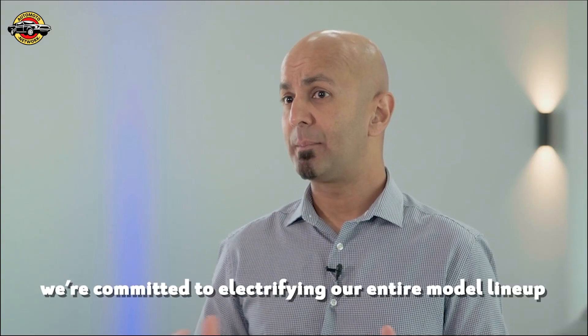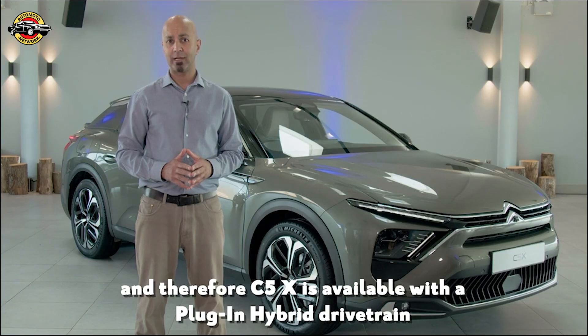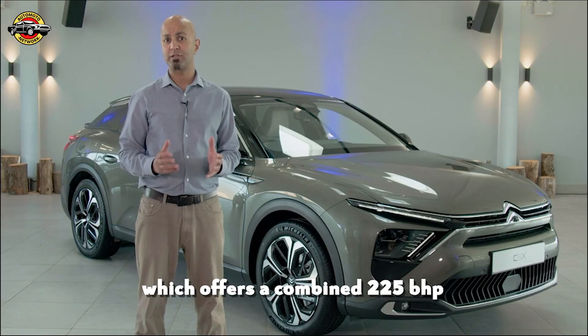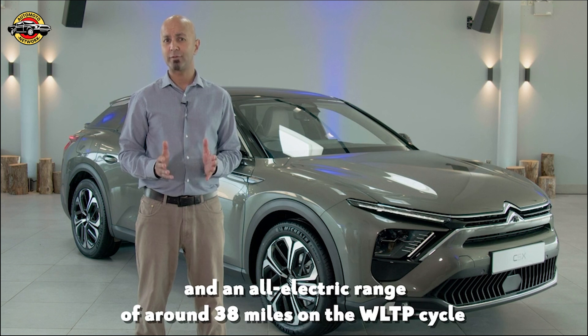At Citroen we're committed to electrifying our entire model line-up, and therefore C5X is available with a plug-in hybrid drivetrain which offers a combined 225bhp and an all-electric range of around 38 miles on the WLTP cycle.